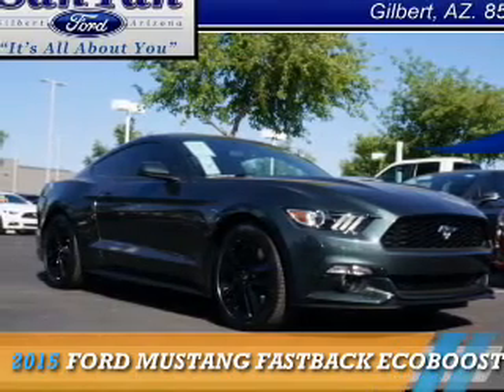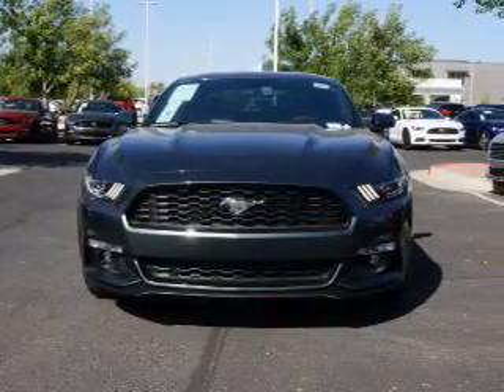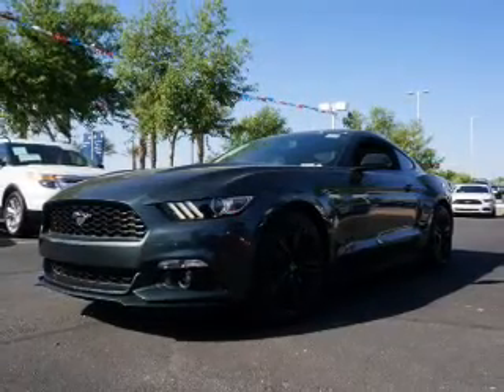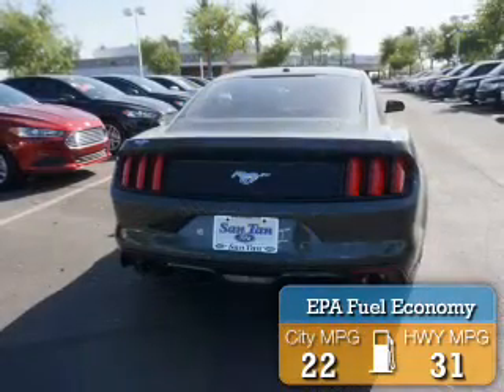Presenting the 2015 Ford Mustang. It's powered by rear-wheel drive, a 2.3-liter four-cylinder engine, and an automatic transmission. Great fuel efficiency saves you money by requiring fewer trips to the gas station.